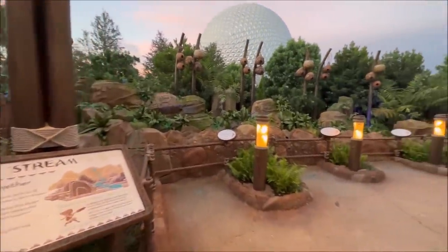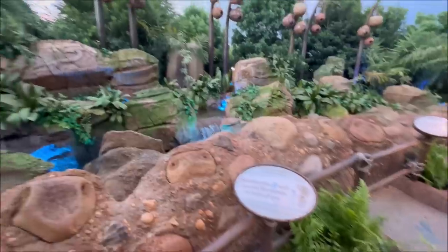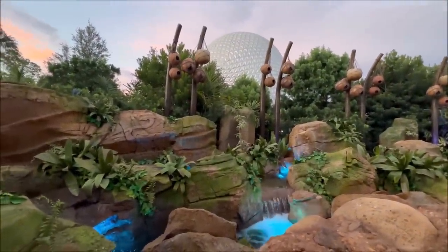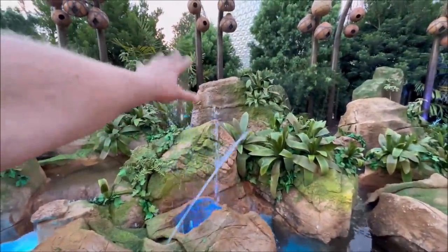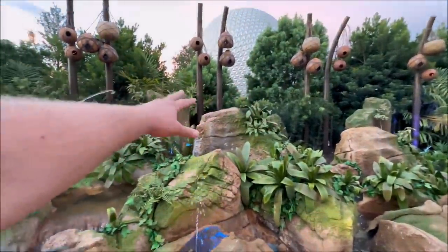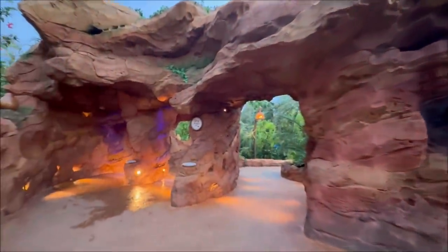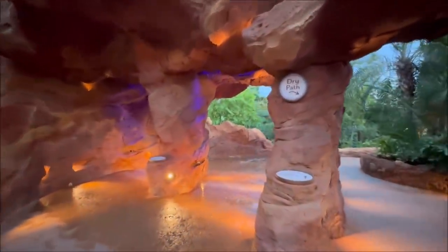There are little interactions that you can do — stand on the watermark and wave to the stream in front of you. Look how beautiful Spaceship Earth is in the background too. You can actually choose between a dry path and a not-so-dry path. It's like a little water door.